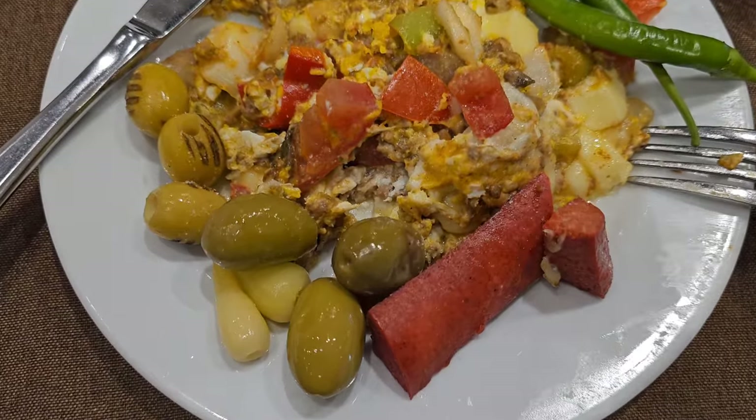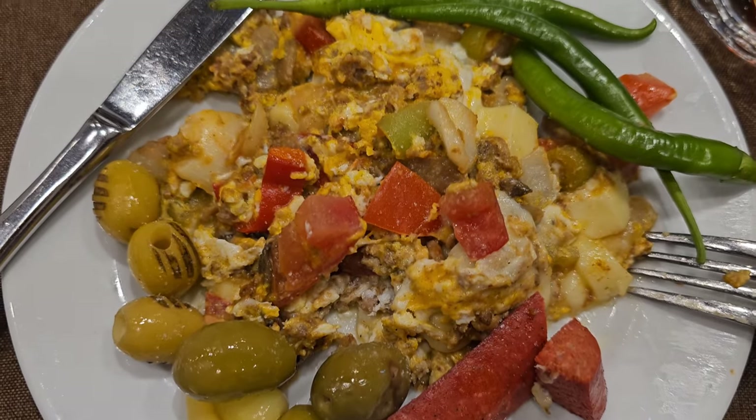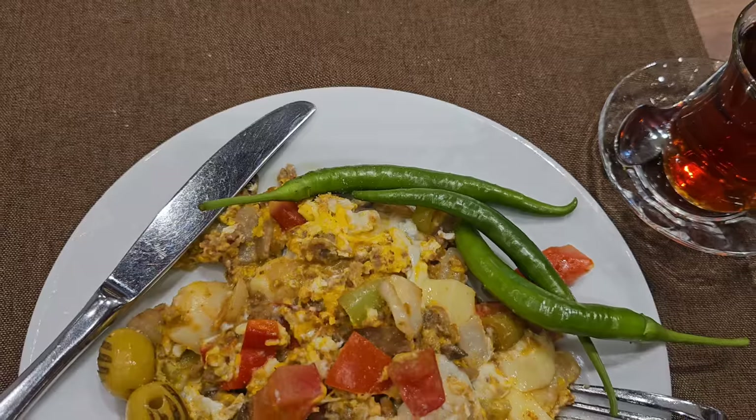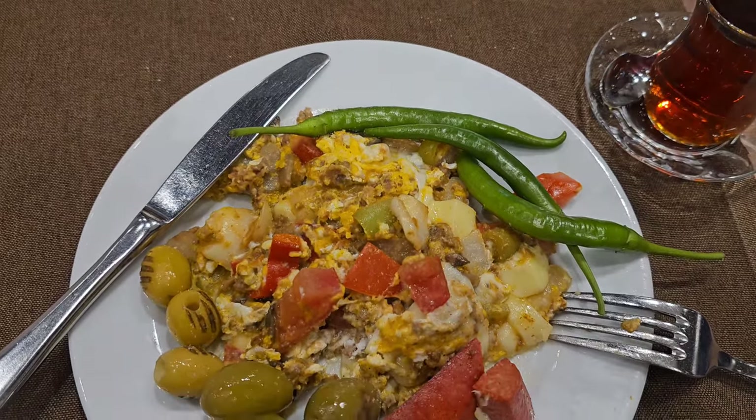So this is my plate. I went for some sujuk — beef sujuk — an omelette with minced meat and some green chilies, though they're not even that hot.